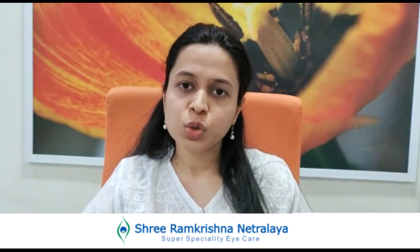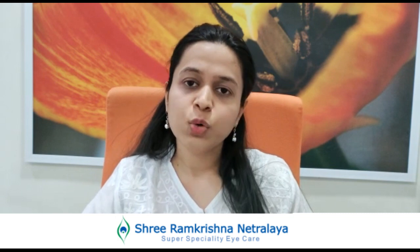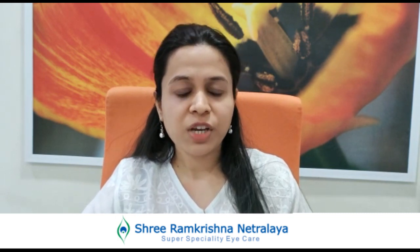Hello friends, I am Dr. Shruti Mittal. I am a paediatric ophthalmologist and instrument specialist, and today I am going to talk about myopia and various ways to control the progression of myopia.